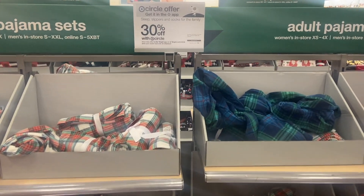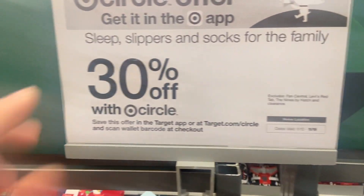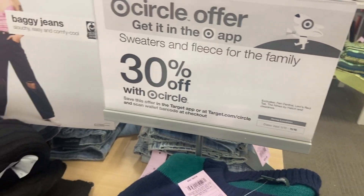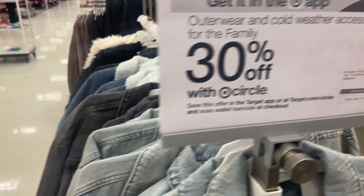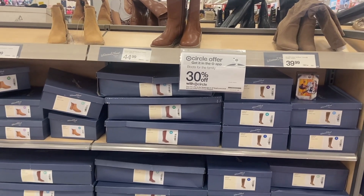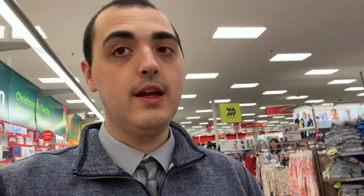There are some great Circle deals this week: 30% off sleep slippers and socks for men's, women's, and kids; 30% off sweaters and fleece for the family; 30% off outerwear and cold weather accessories for the family; and 30% off boots for the family — so whenever it says 'family' that just means men's, women's, and kids. Pretty sweet! That's all I have for this week's Target deals — I really hope y'all enjoyed, and thank you so much for watching.